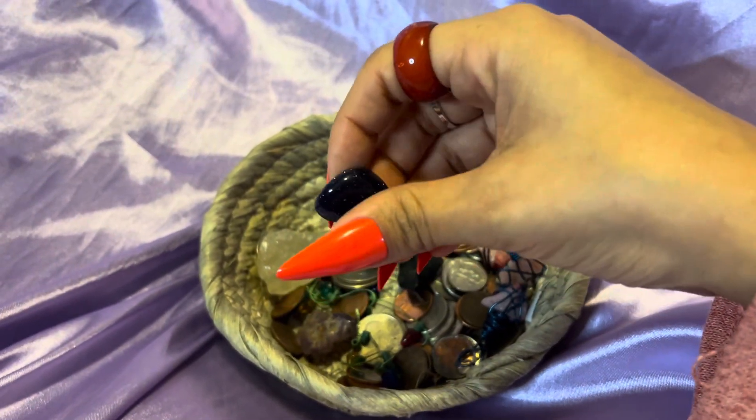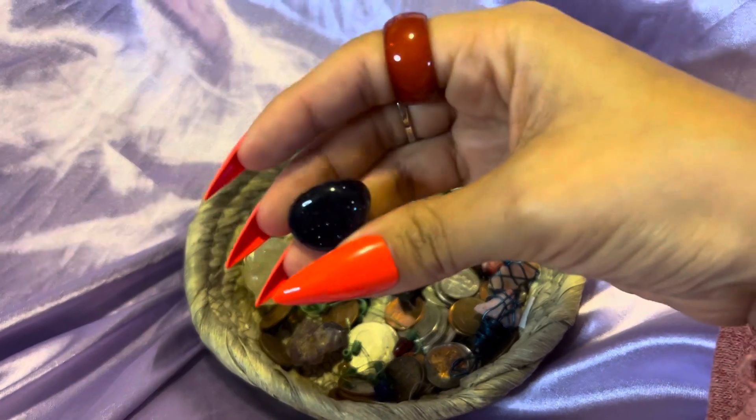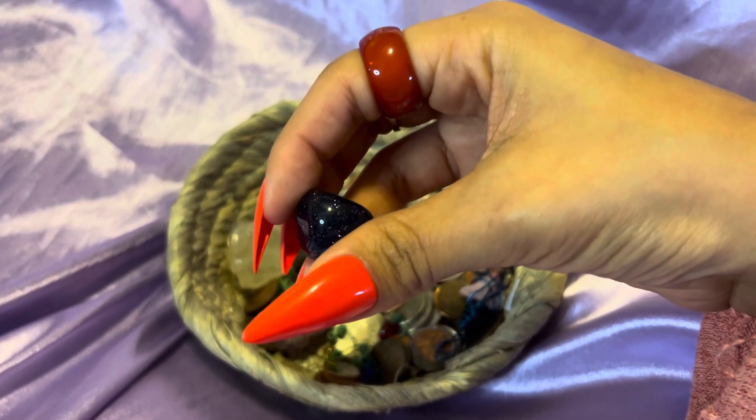And then I have this one — this one kind of looks a bit galaxy-ish. It's really pretty.